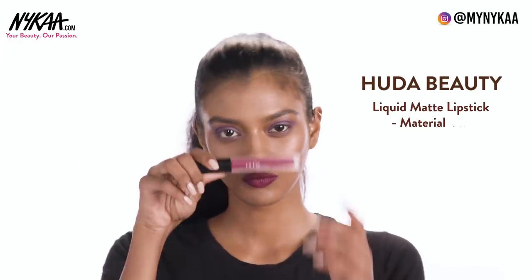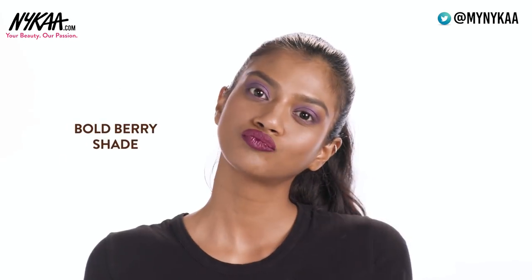The next lipstick is from Huda Beauty and this is their Liquid Matte Lipstick in the shade Material Girl. We all love a good liquid matte lipstick. This is a beautiful, dramatic, bold berry lipstick that would look amazing on darker skin.